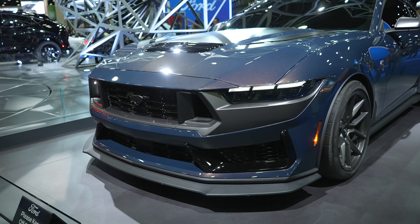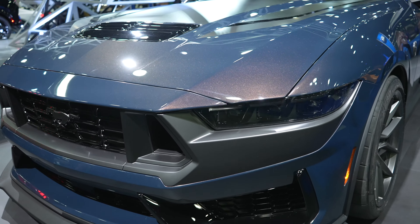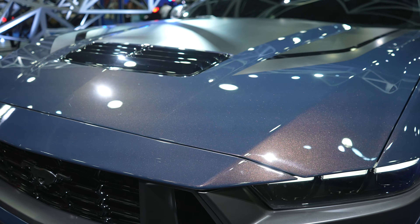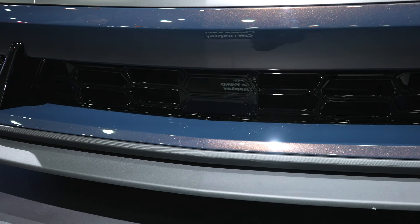It does look way more aggressive than the regular Mustang GT, which I've just done a video on. Really sporty front end, absolutely beautiful paint color — I don't even know how to describe it. It almost looks like when you put motor oil in water; it almost has a rainbow flake to it. It looks absolutely beautiful.